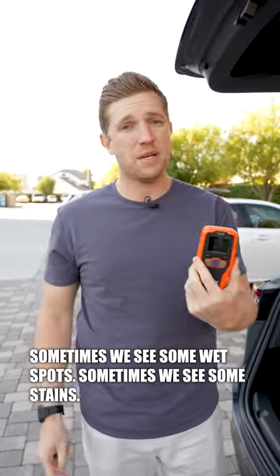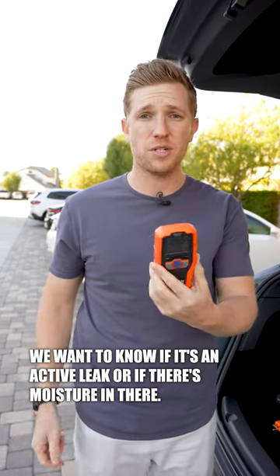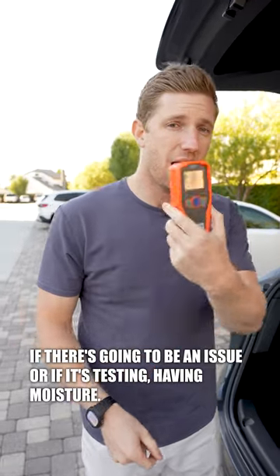I have a moisture meter too. Sometimes we see wet spots or stains and we want to know if it's an active leak or if there's moisture in there. I'm not a home inspector, but this is a good first indicator if there's going to be an issue.